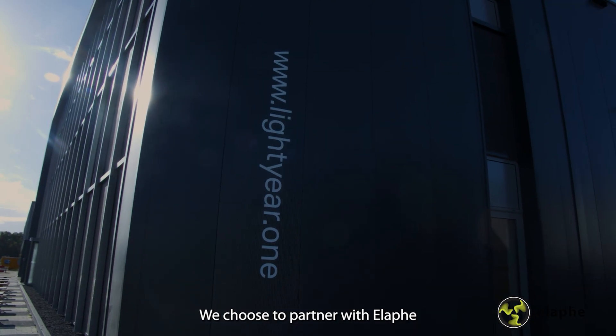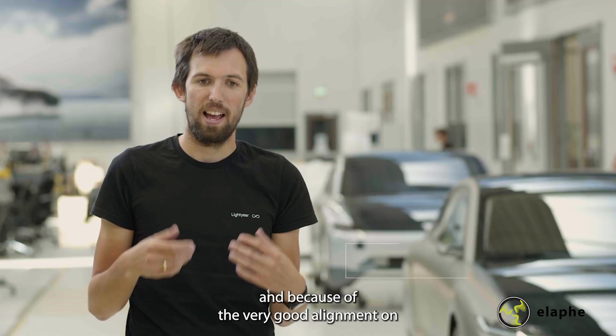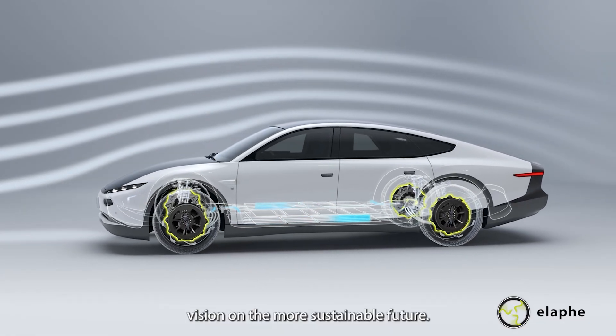We believe the future of transportation should be built on efficiency, and Alafay's powertrain is the most efficient solution available to date. We chose to partner with Alafay because of their tremendous technical expertise and very good alignment on the vision for a more sustainable future.